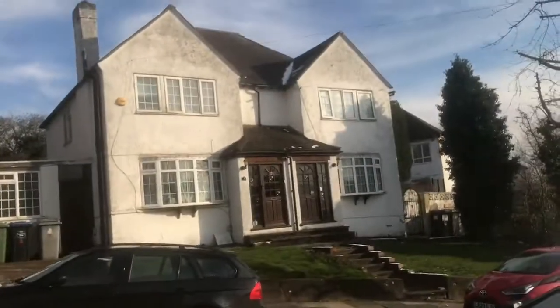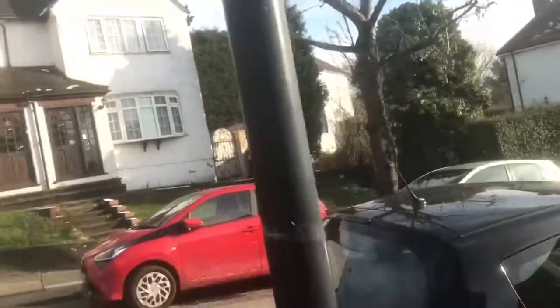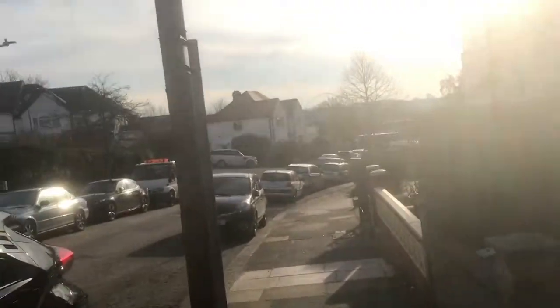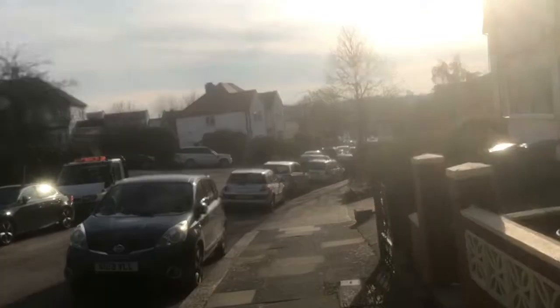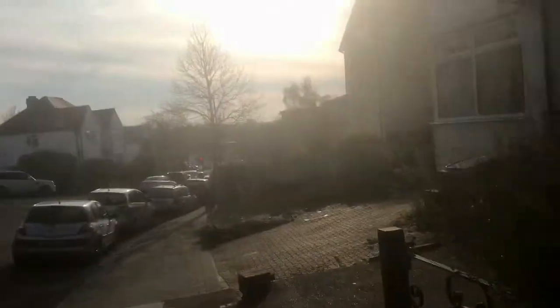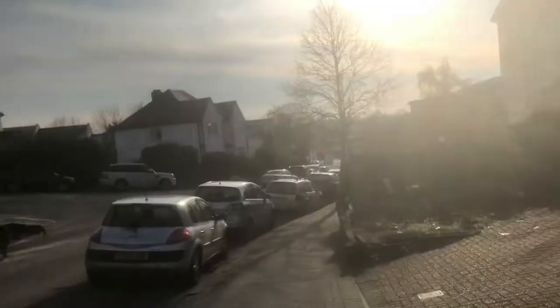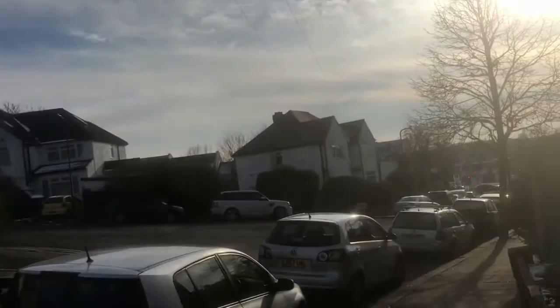Nice white house there. Identical-looking white houses — probably one house they've split into two. Another 100 yards to the end of Buck Lane.